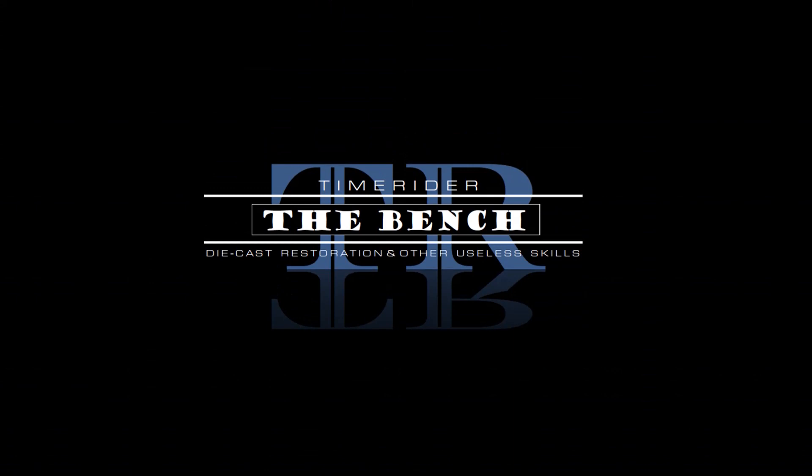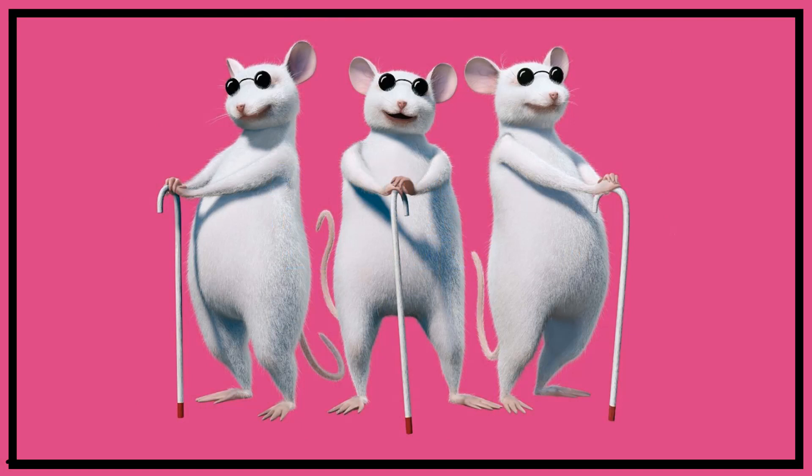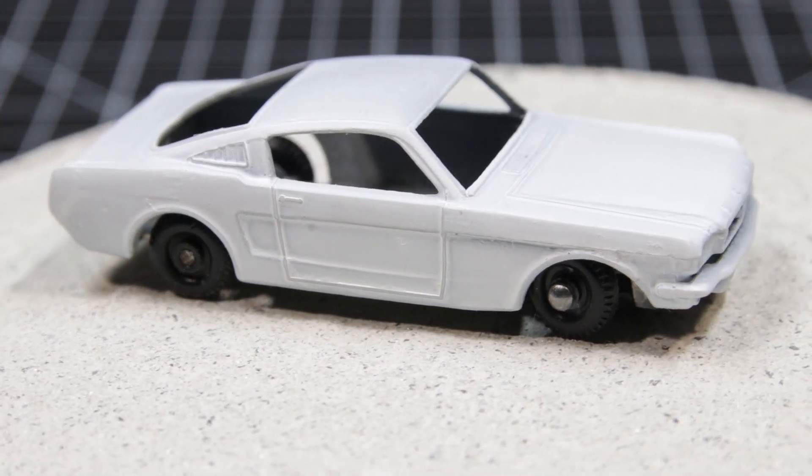Hey everybody, thanks for sticking around for this episode of the bench. The three blind mice have picked their casting for the month of August. Apparently, George Hodges had a subscriber send him three VW buses made by M2. He's going to send one to me and one to Paul, and we're going to think of something to do with these. They were sent in because of the anniversary of Woodstock, so we'll see where we go with it. I don't know — I didn't go to Woodstock, so I don't know if there's a hippie van in my future or not.